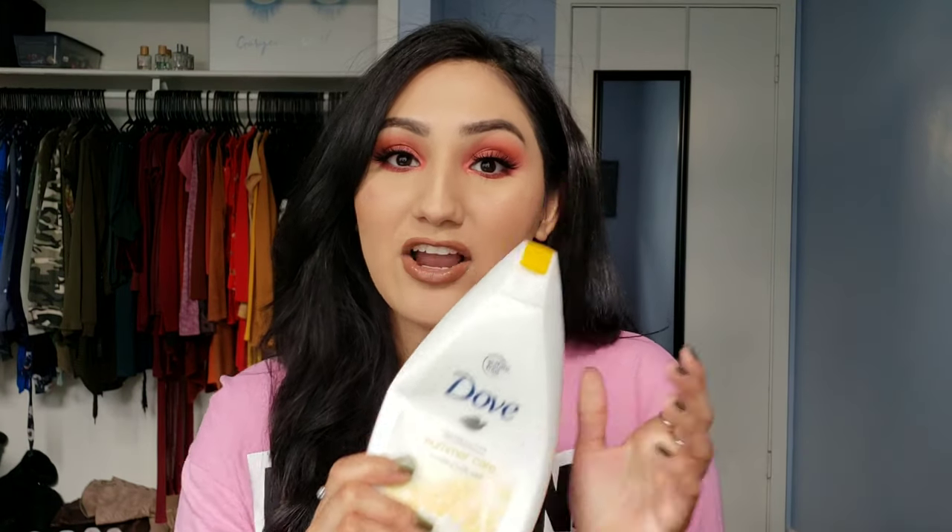For body wash, I went through the Dove limited edition summer care nourishing body wash. It had exfoliating beads in it which I definitely felt and it was supposed to leave skin smooth and naturally glowing. I would definitely repurchase because the exfoliating beads felt so nice and my skin felt so smooth and soft after getting out of the shower. This smells really good - it's like a clean, floral, summery scent. Not tropical or fruity, but fresh and floral summery.